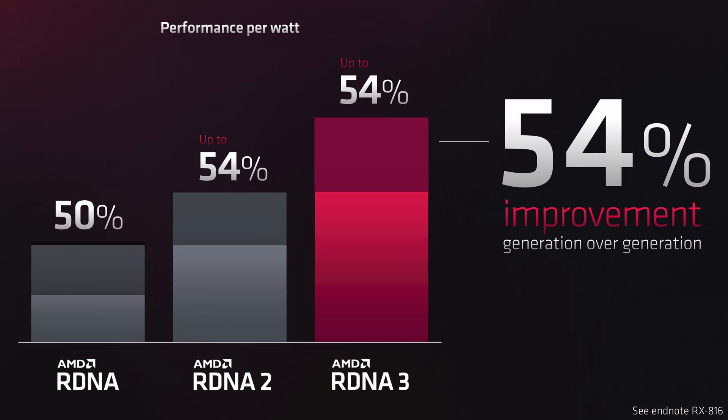Aside from the new chiplet design, AMD are touting a significant improvement to performance per watt. Previously AMD revealed a greater than 50% gain comparing RDNA 3 and RDNA 2, and they've revised that during today's announcement to 54%. While it's nice to see a substantial gain, it is somewhat expected given the generational shift in process tech for the GCD — both RDNA and RDNA 2 were manufactured using 7nm technology while RDNA 3 moves up to 5nm. AMD also isn't pushing power to ridiculous levels, which is a big win for energy-conscious shoppers.